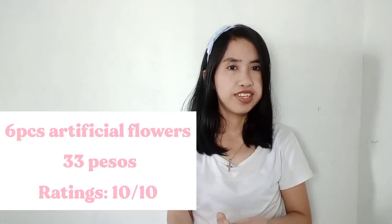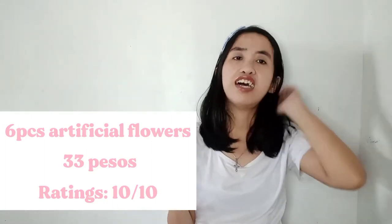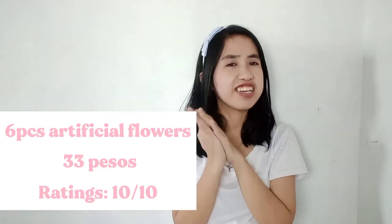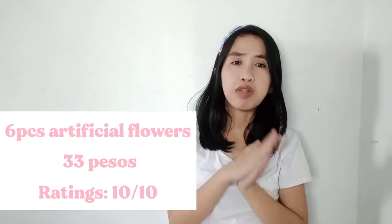The next item is 6 pieces artificial flowers. Sa lahat ng artificial flowers na nakita ko, ito yung pinaka affordable. Maganda yung flowers, pwedeng pang display, pwedeng pang props, or pwedeng pang backdrop. I bought this on Shopee for only 33 pesos. Based on quality, okay sya — I tried using it sa flat lay and ang gandong tingnan. Kaya ang rate ko sa artificial flowers na to ay 10 over 10.